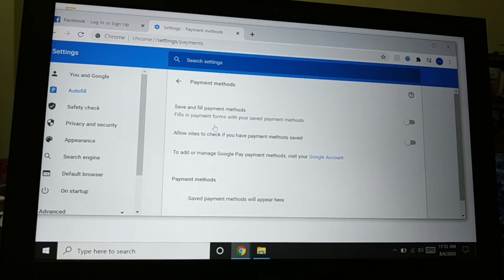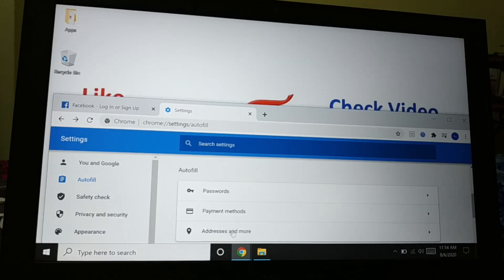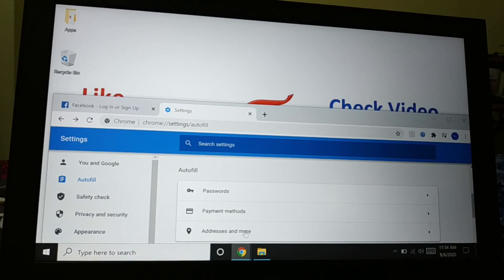Same with Address and More. Click on that — you'll see the option to save and fill addresses. Disable it, and it won't save or fill your address details either.